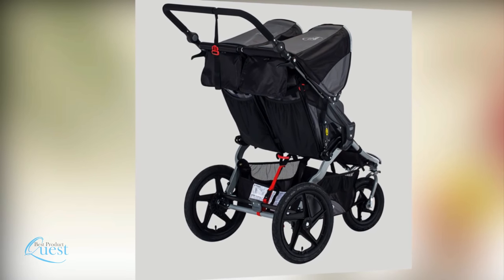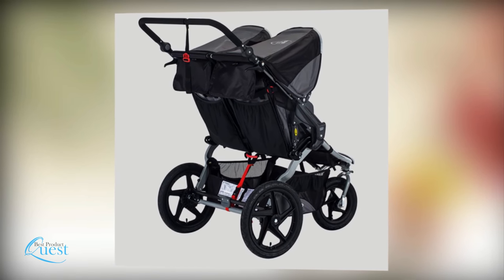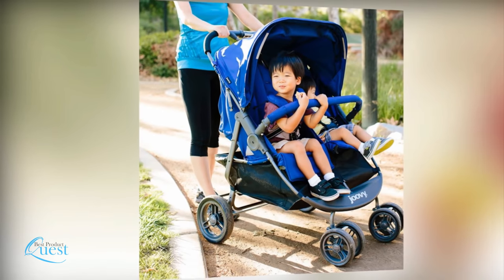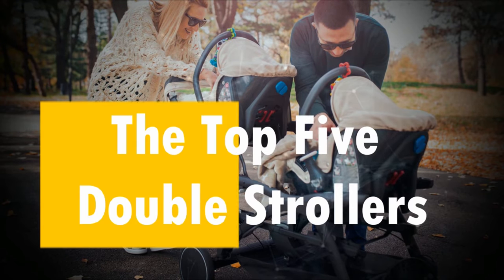When looking for a double stroller, there is a lot to consider in terms of comfort, functionality, storage, portability, and size. We have reviewed a number of double strollers and now present our list of the top five on the market.